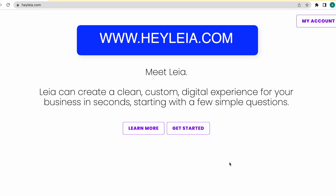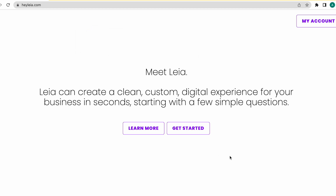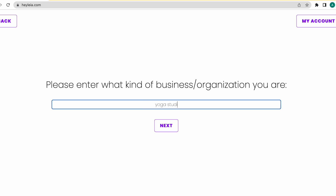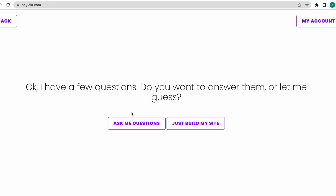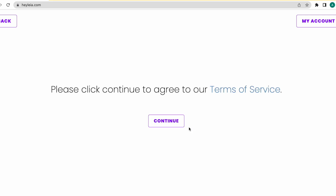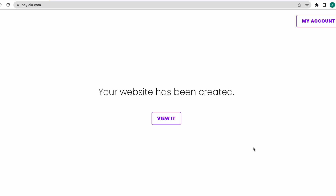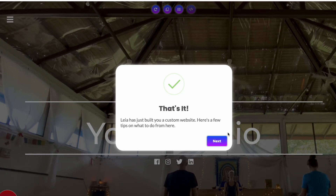The next tool is called halea.com — the link is in the description below. Once you reach the website, click get started. It asks the kind of business or organization you are in — I'll use the example they provide: yoga studio. Click next. They have the option of completely customizing all answers, but for this video I'll just click just build my site and let the website do its magic. Click continue and the AI tool builds the website while you take a backseat. It's done — click view it and the website is created.